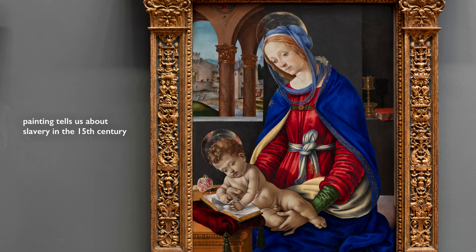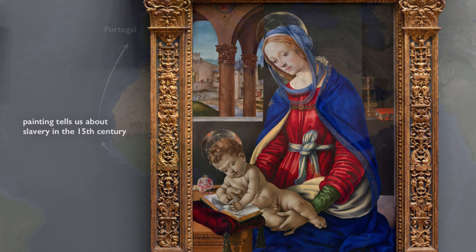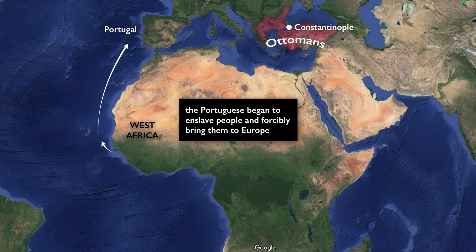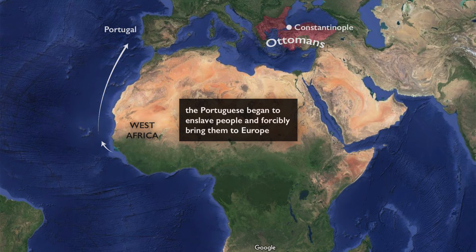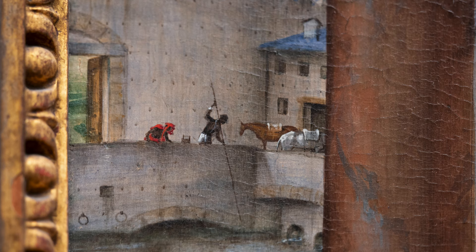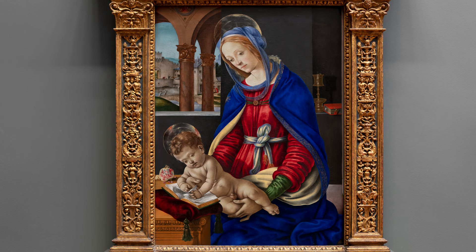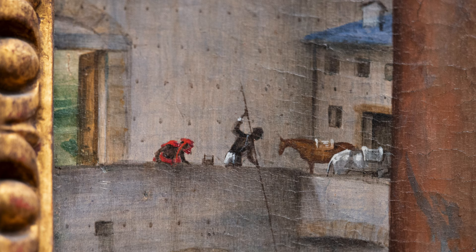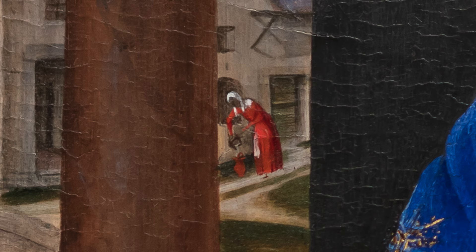Three of the five figures in the background are Black Africans, and this painting tells us a lot about slavery in this moment. The Portuguese were engaging in the slave trade in West Africa, bringing enslaved people back to Europe. The Ottomans, having taken Constantinople in 1453, had disrupted the flow of slaves from the Eastern Mediterranean, so with Portuguese exploration of West Africa they began trading not only objects but also people — women in particular being more desirable. The figure in the red dress is an enslaved Black African woman, and the two Africans fishing in the background were likely also enslaved. Filippo Strozzi himself freed one of his African slaves at his death as a way of atoning for the sin of slavery, believing that freeing his slave might improve his chances of entering heaven.